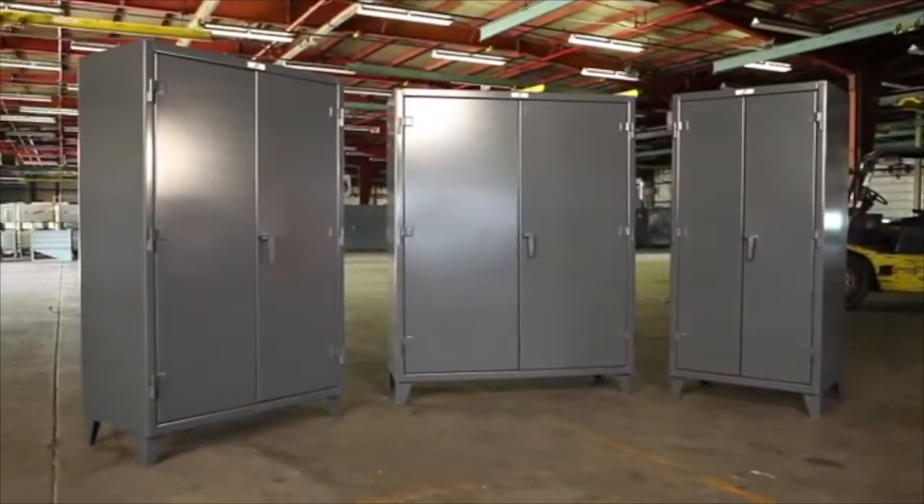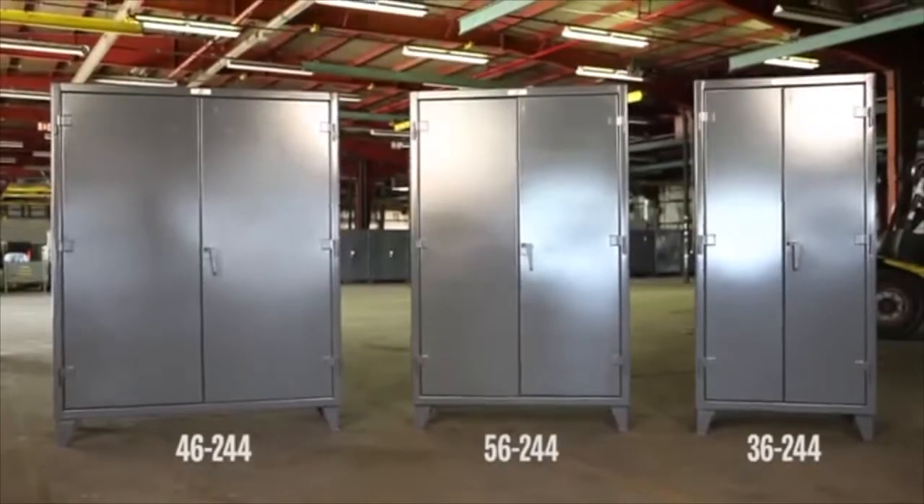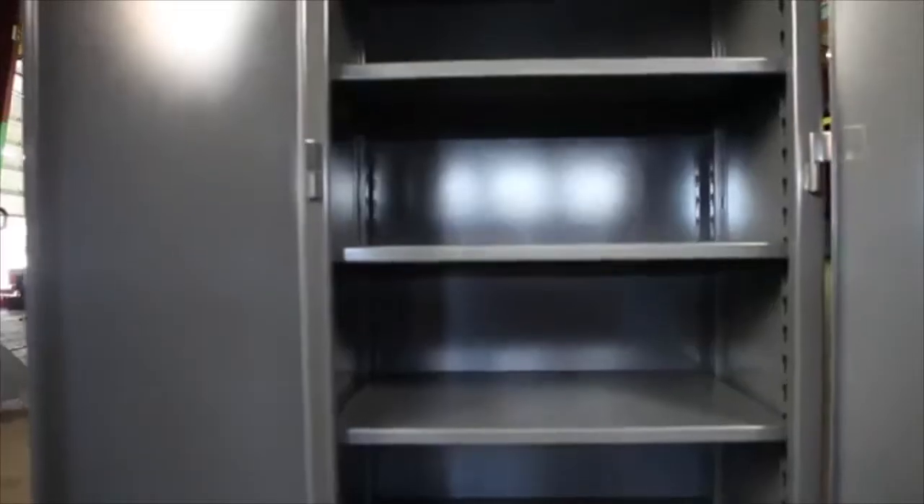Available in up to nine different sizing combinations, from 60 to 72 inches tall and 36 to 72 inches wide, these heavy-duty 12-gauge steel cabinets provide protection for valuable tools and machine parts.